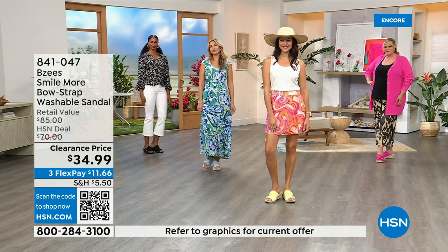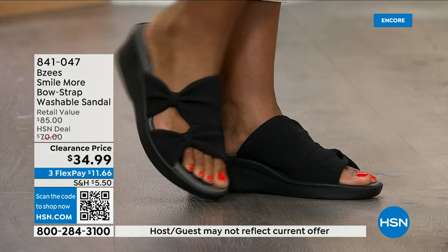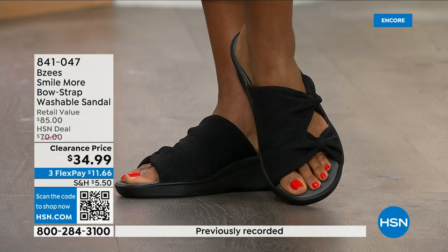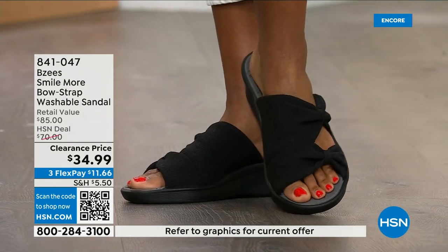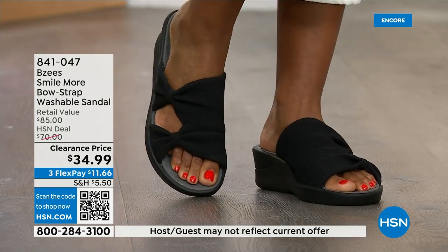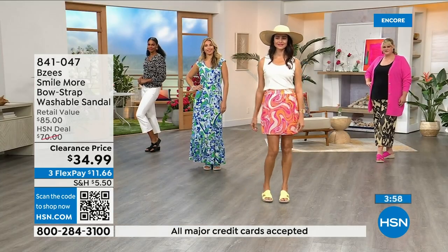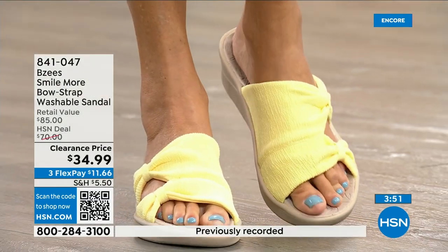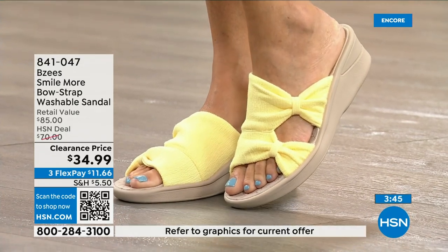These are very popular shoes that are not always on clearance, and I can't believe this is our first presentation at the clearance price. Black is the bestseller. You're going to wear it right now, through the fall — even around the house as almost a slipper, they're so comfortable. Two ounces and air-infused outsoles is where all the comfort comes from. With BZees you have the stability, the memory foam, the air-infused outsoles, antimicrobial inside, and a beautiful molded footbed.